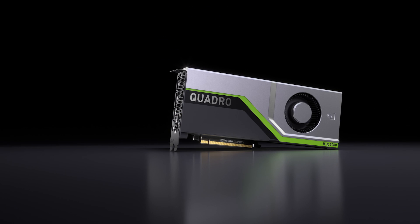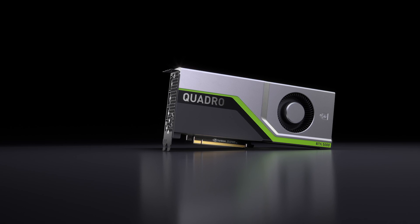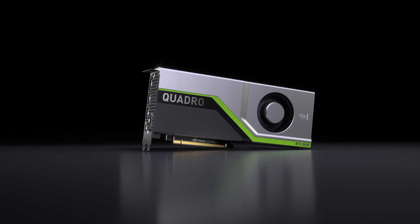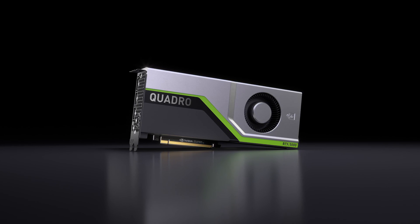The next board to be released will be the Quadro RTX 5000. This product features 3,072 CUDA Cores, 384 Tensor Cores, 16 gigabytes of GDDR6 GPU memory, and 6 giga rays per second with AI denoising to deliver real-time ray tracing.